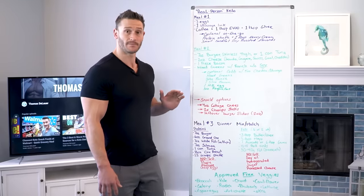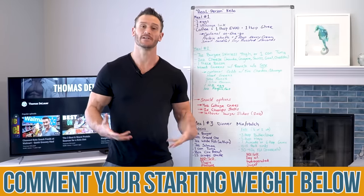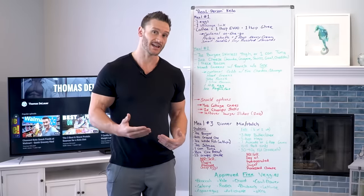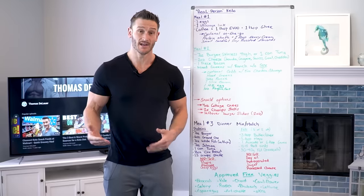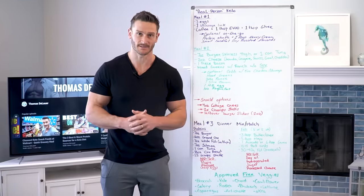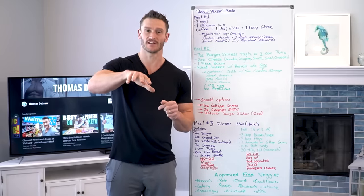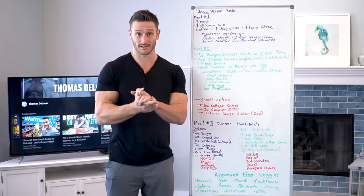Comment your starting weight down below so we can have a little community with this, and we'll be checking in throughout the month. Remember, we are doing the real person keto challenge this month — make sure to subscribe via email and go check out the Facebook group. As always, I'll see you tomorrow.